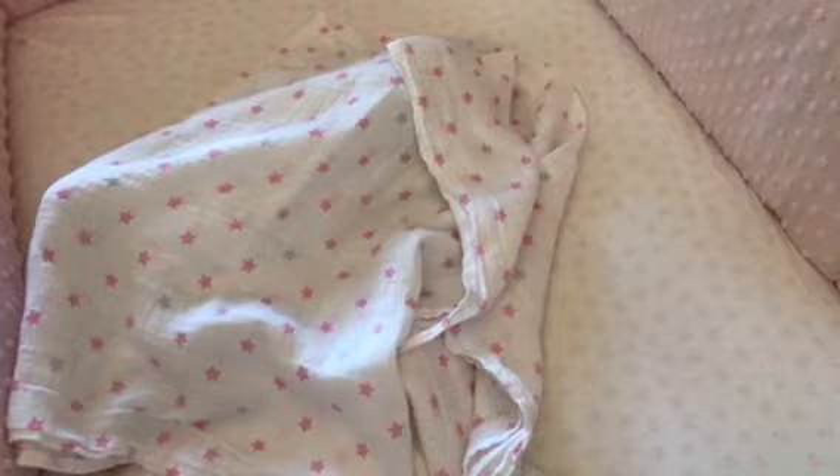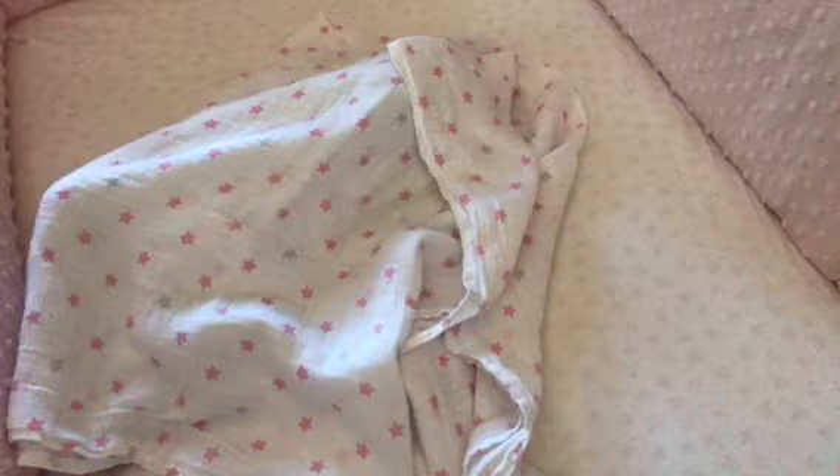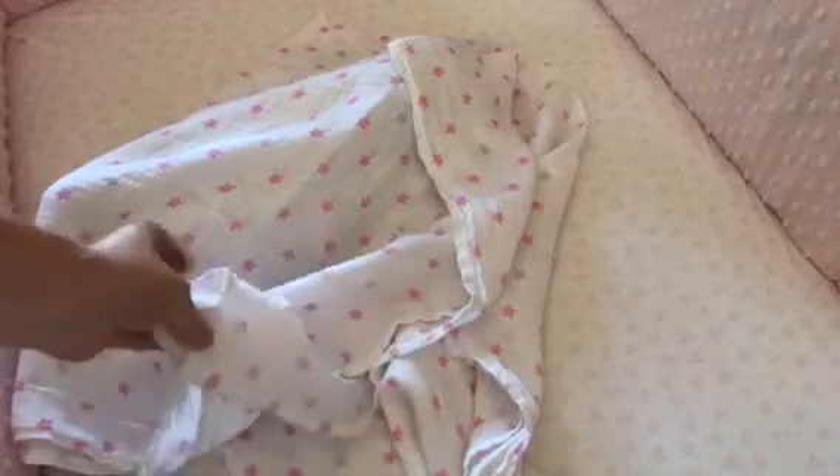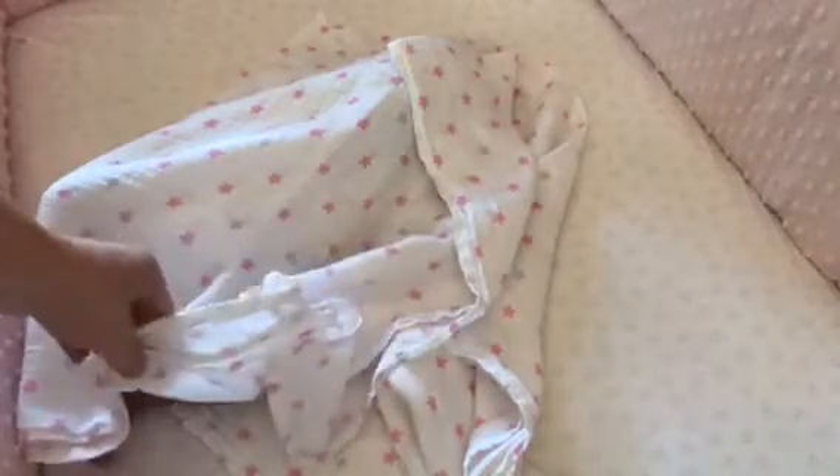Hi, this is Love My Babies. My little package finally came. Like I said, I've never had a baby like her, so this is the first time. I know as soon as I reveal her, everybody's gonna know who she is.